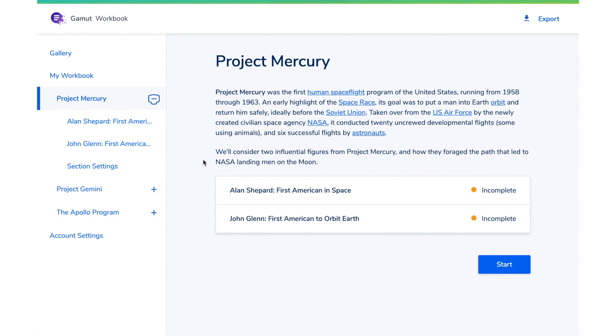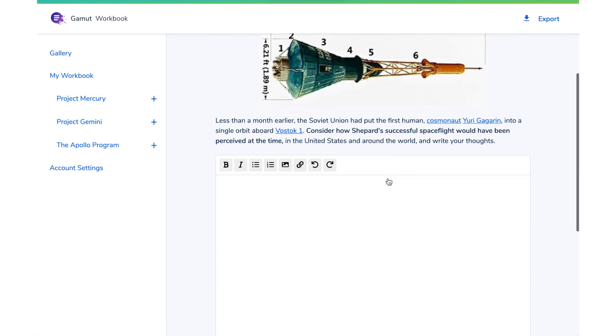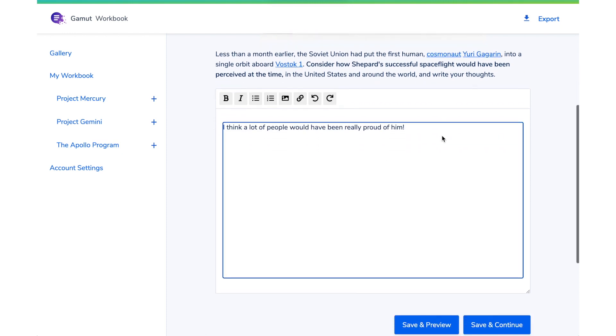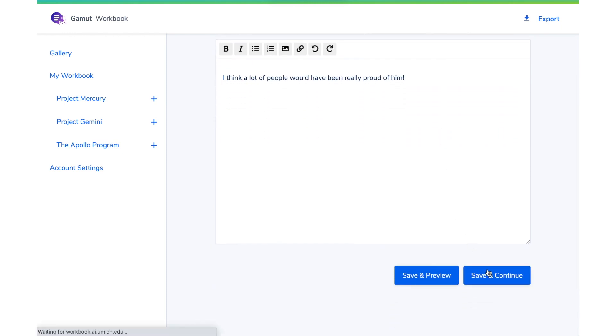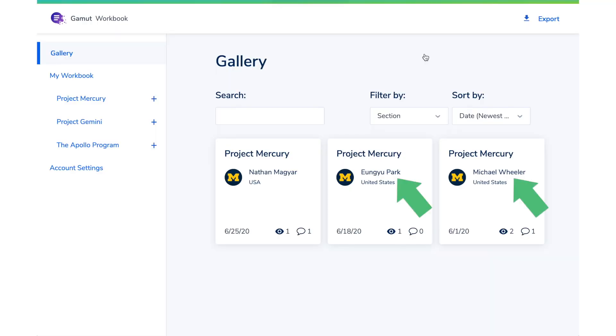But now learners can use the Workbook to write these prompts, they can upload images, add links, and I'm especially excited about this tool because it can be both private and social. As learners complete the exercises, only they can see them, and then once they reach a certain point, they can decide if they want to share that with other people in the course.